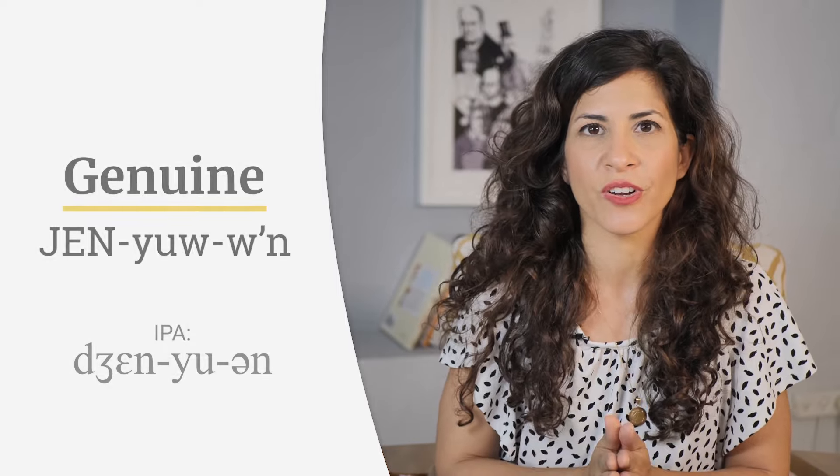That was a genuine gesture. A genuine gesture. A genuine gesture — that is a genuine tongue twister! Genuine. Genuine.